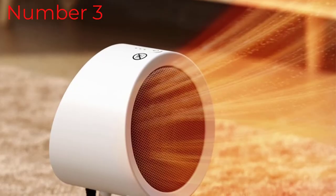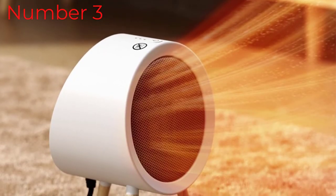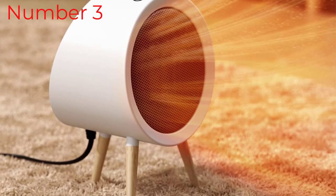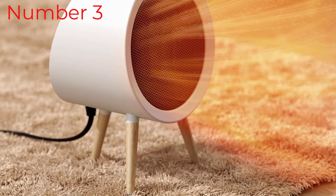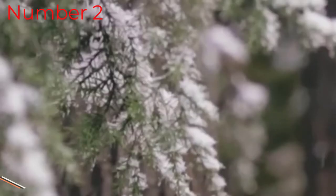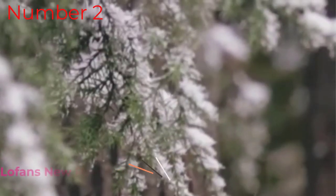The ideal space heater will also be convenient to operate, with enough settings to suit an array of situations. Look out for space heaters which come with multiple functions as well — some double up as fans, which can come in handy.